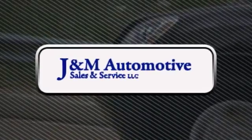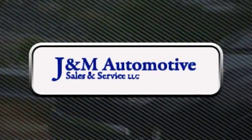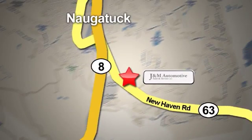You'll see a difference at J&M Auto Sales. Call or stop in today. We are conveniently located at 820 New Haven Road in Naugatuck, Connecticut. I'll see you next time.